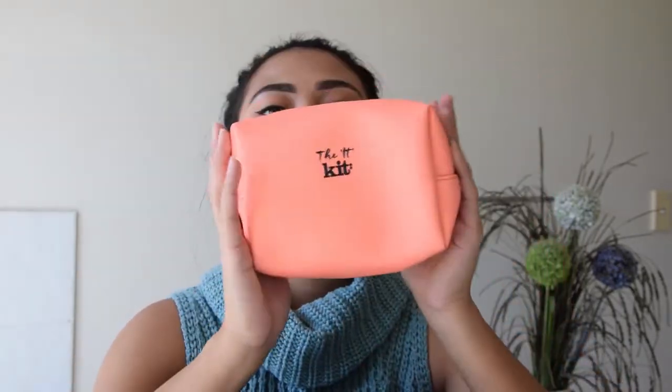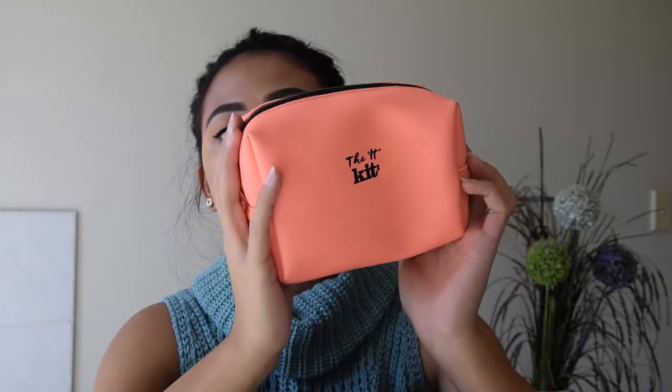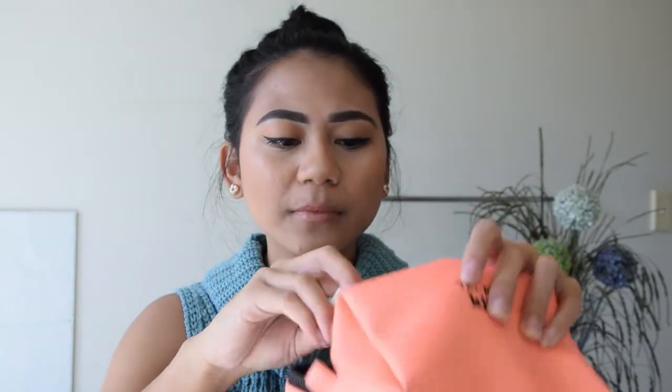The next thing I've got is my makeup bag. This is from Mecca — it's called the IP kit bag. In there I've got my lip balm, a mirror, and some feminine stuff which I won't show you.